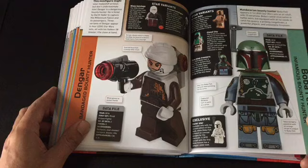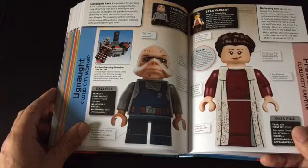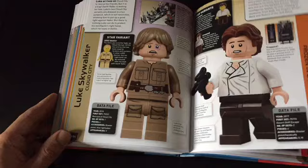Great Lando figure there, which I managed to snap up in the Cloud City set for $200 off — which was great. And the best Luke Skywalker figure ever, in my opinion.